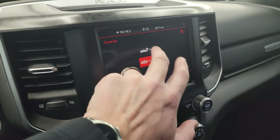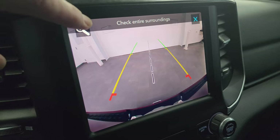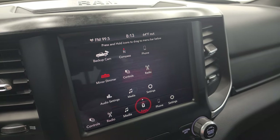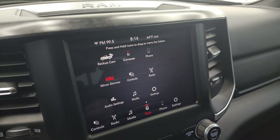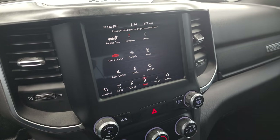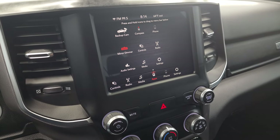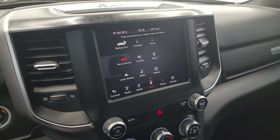Going back to the controls, you get a backup camera that is nice and crystal clear — they made those HD. You can zoom in on your receiver hitch to get hooked up to your boat, camper, or trailer the first time, every time. This one has projection manager where you can project your cell phone to the screen via Android Auto or Apple CarPlay. So while it doesn't have the factory navigation system, you can project your phone with Android Auto or Apple CarPlay — and if you've got Waze or Google Maps, it's like you have nav right on the screen. We actually did a demo on Android Auto if you want to check that out.